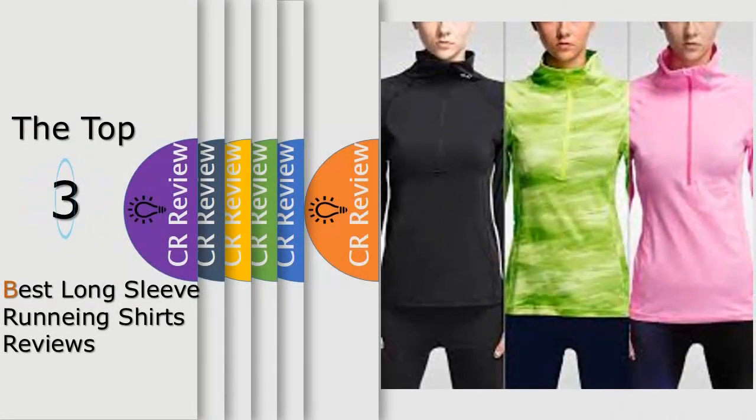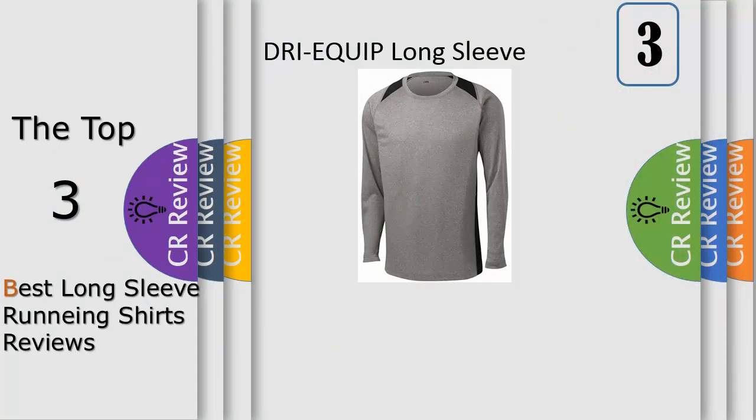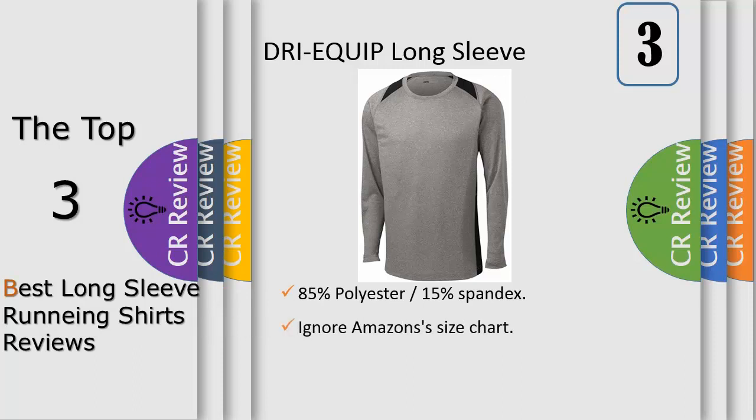Hello viewers, we have brought to you the top three best long sleeve running shirts review powered by the Fairviews. Review number three: 3Equip long sleeve moisture wicking athletic shirts in men's sizes XS to 4XL. Lightweight, roomy, and highly breathable with moisture wicking fabric which helps to keep moisture away from your body. 3.8 ounce, 100% cationic polyester, adult sizes XS to 4XL.